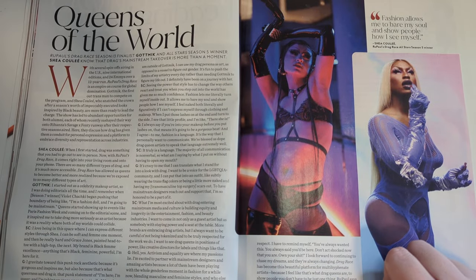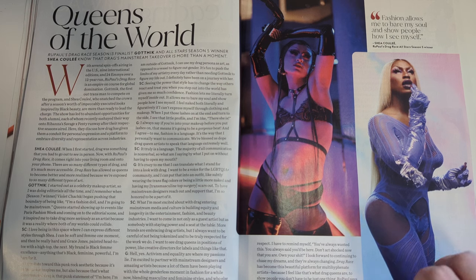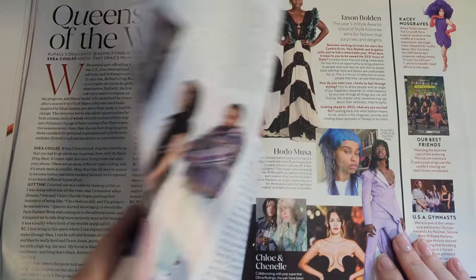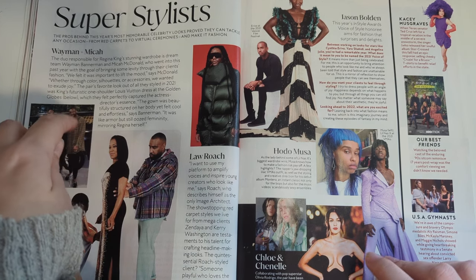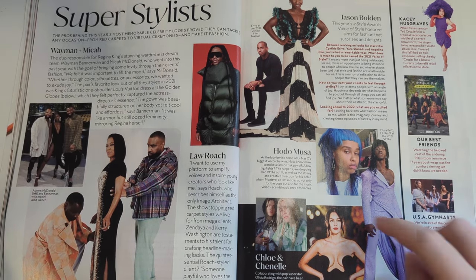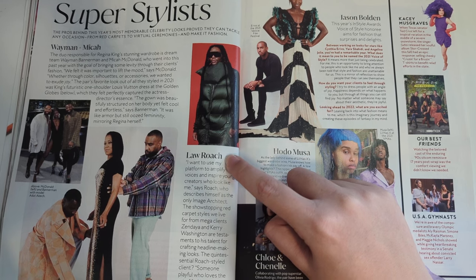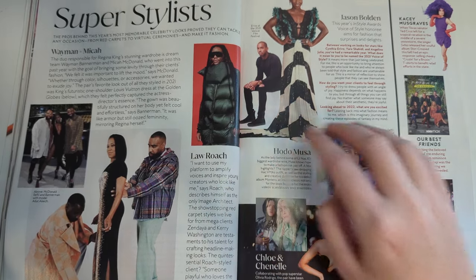Queens of the world. RuPaul's Drag Race Season 13 finalist Symone and All Stars winner Shea Couleé - now that drag's mainstream, it's more than a moment. Fashion allows me to bare my soul and show people how I see myself. Super stylist - the pros behind this year's most memorable celebrity looks, proves they can tackle any occasion from red carpet to virtual ceremonies. Obviously to me the biggest name on the page is Law Roach, whose style of artistry has been groundbreaking. I want to use my platform to amplify voices and inspire young creators who look like me, says Roach, who describes himself as the only image architect. He's taking stylist to a new level.